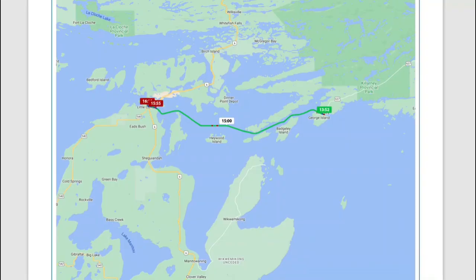Welcome to The Great Loop Aboard The Perch. I'm Kim Russo with America's Great Loop Cruisers Association, and this is leg 56 of our Great Loop Adventure. Today we're taking a pretty short cruise from Killarney to Little Current, so less than a 20-mile day.